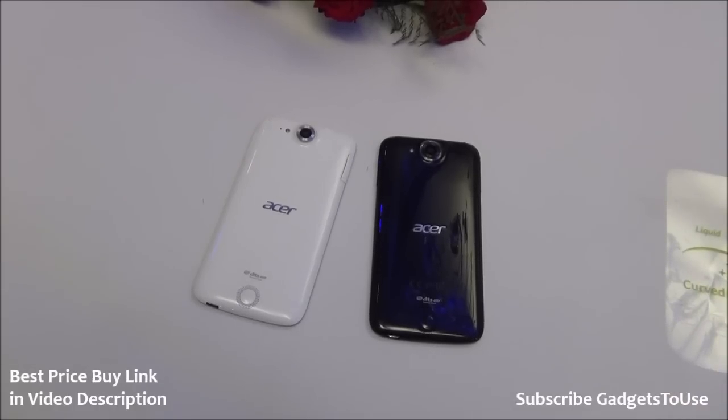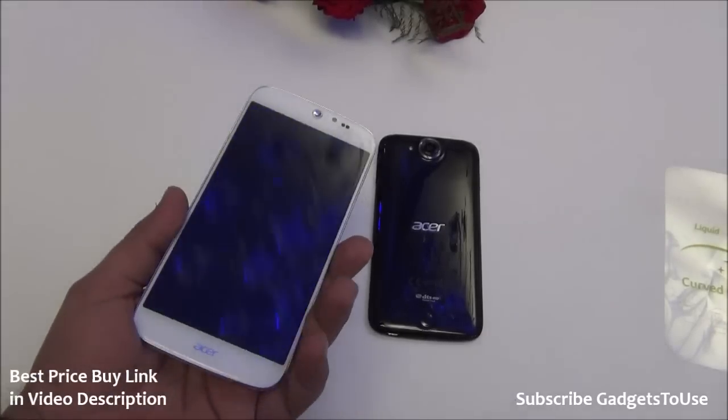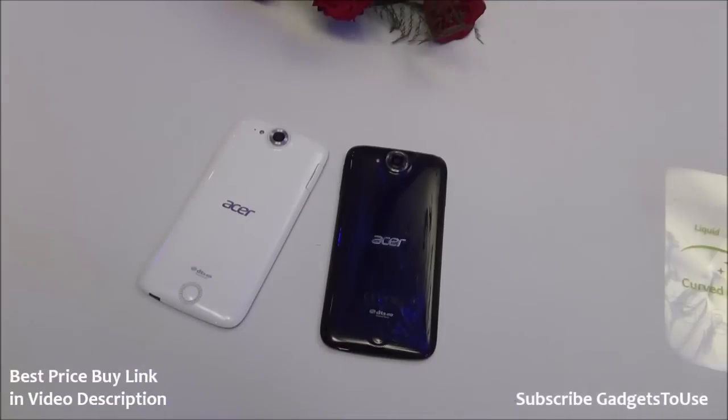Hey guys, this is Abhishek from GadgetsFuse.com. Today we have the Acer Liquid Jade with us at the Acer event in India. They have launched two devices: one is the Acer Liquid E700, launched at 11,999, whereas this device, the Acer Liquid Jade, is slightly better in terms of build quality and looks much more premium compared to the E700. Both phones have the same hardware specifications, but this phone is priced at 16,999.